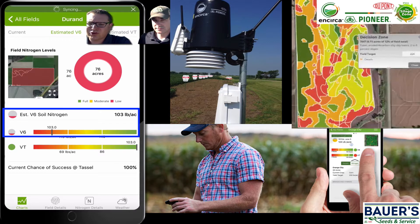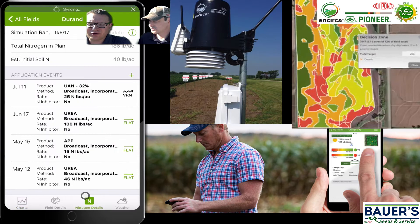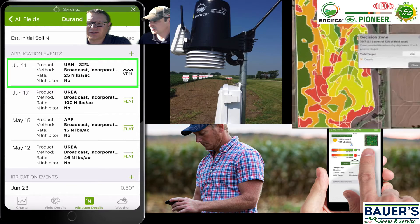If you look at those gas gauges, you can see that for V6 we're estimated to have 103 pounds, but for VT we're estimated to have significantly more than that — a 100% chance of success. The reason the numbers are different for different growth stages is because of the nitrogen plan I've entered for this field: about 50 pounds of urea pre-plant, about 15 pounds of 10-34-0 applied on May 15th at planting, then a planned urea sidedress application next week of about 100 pounds of nitrogen, and finally a fertigation event right before tasseling of another 25 units.